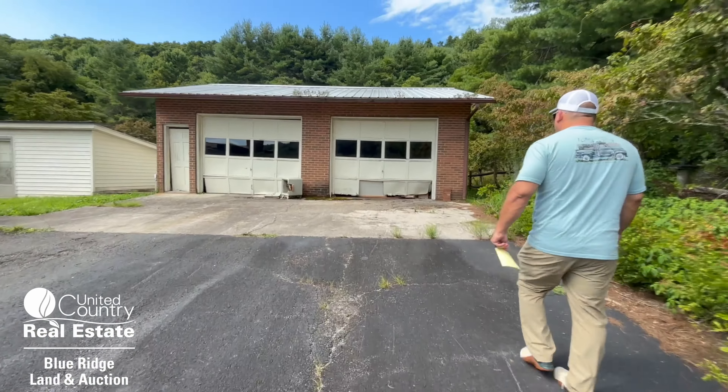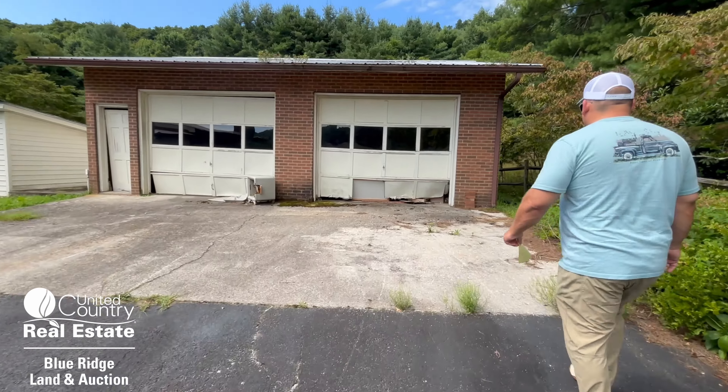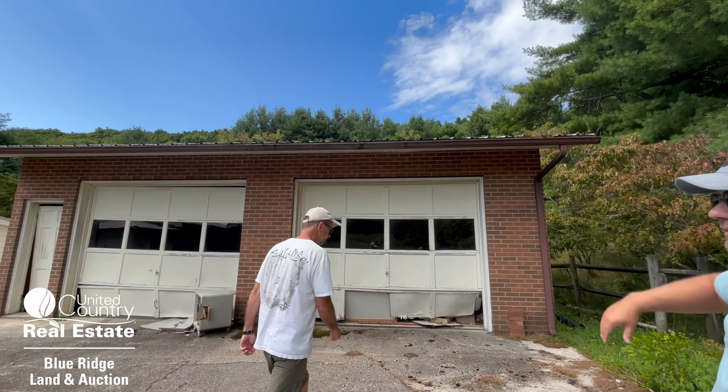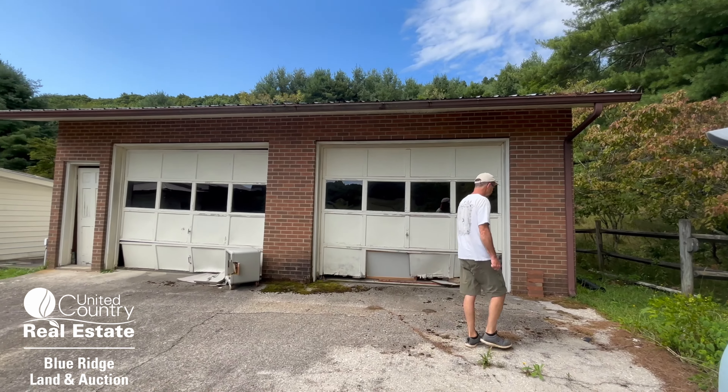There are lots of fruit trees in the back and the property goes all the way to the top of the ridge. You can tell that the property needs some work — it's a fixer upper.